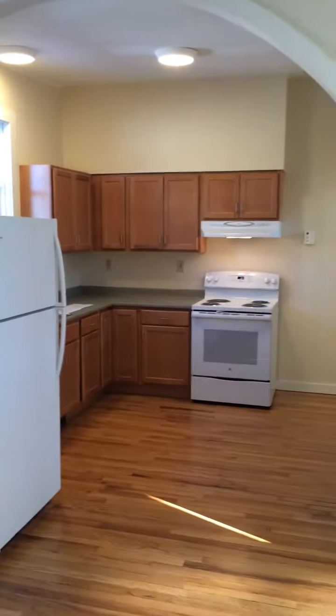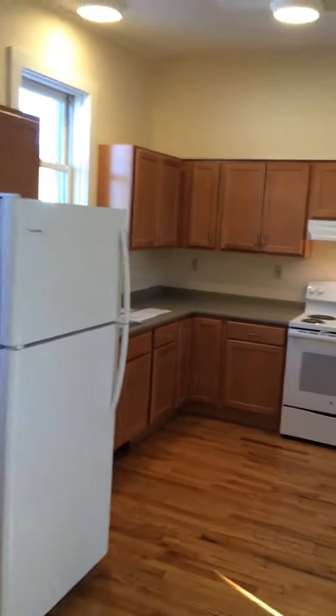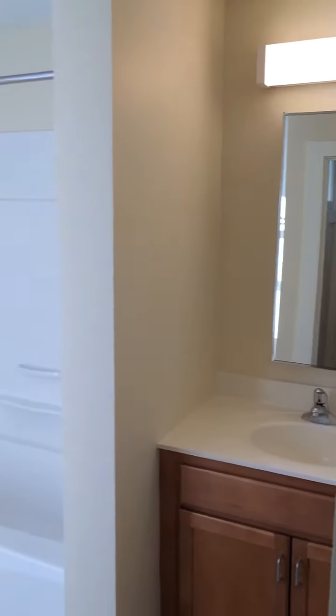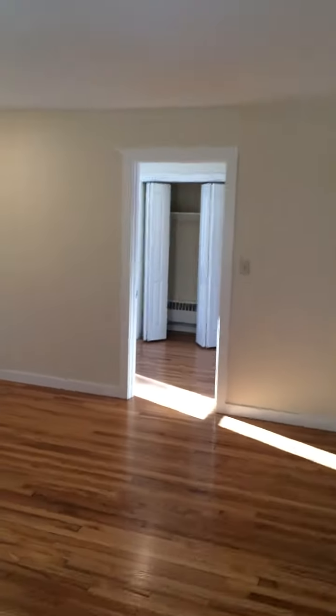Around this way it takes us to the kitchen area, and again like all the units here it's been completely redone with brand new appliances. We're going to come around the corner here to the full bathroom.